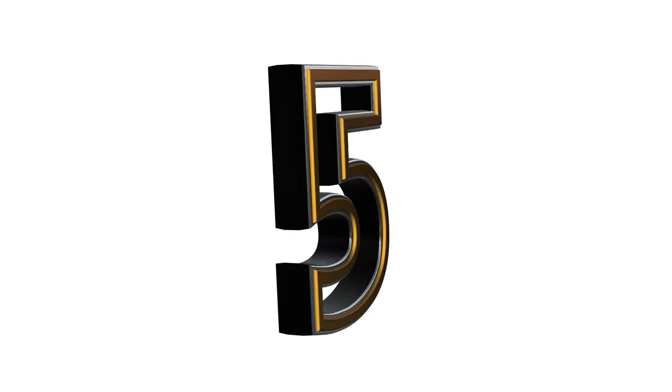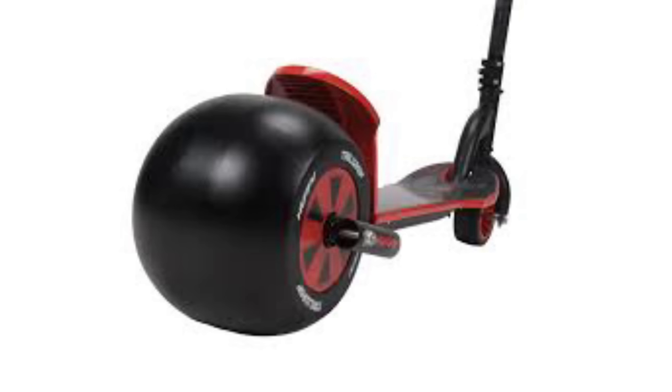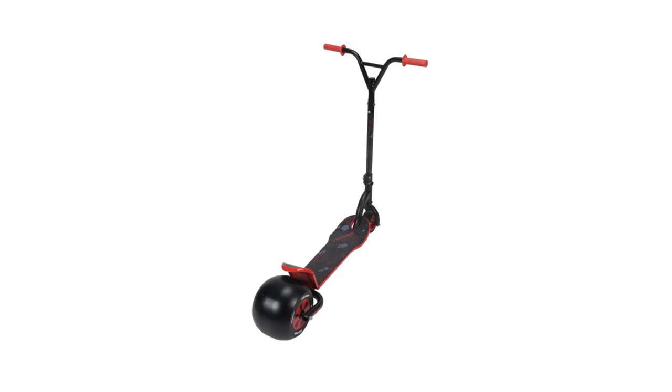Coming in at number five we have the Huffy Wicked Nomad Drifter Scooter. Dude, this scooter is freaking lit. Check it out — this back wheel that almost looks like a goddamn bowling ball, we've got the all-new XXXL foot fender and it's massive, some sweet BMX-like forks on the front, and wow, are those bars adjustable?